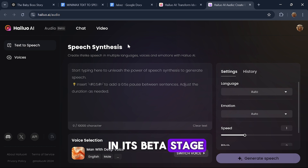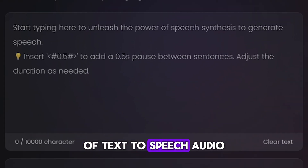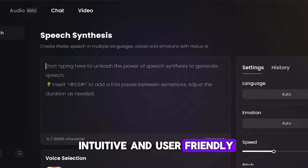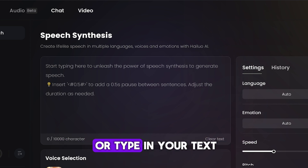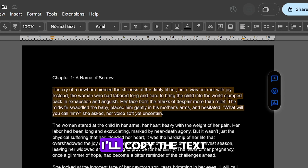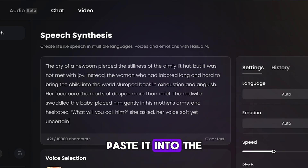Minimax AI is currently in its beta stage, but it already allows you to generate up to 10,000 characters of text-to-speech audio with the free version. The main interface is intuitive and user-friendly. At the center, you'll find the speech synthesis section where you can paste or type in your text. I'll use the story of Jabez — I'll copy the text from my document, paste it into the speech sentences box. In this case, the text is about 421 characters long.